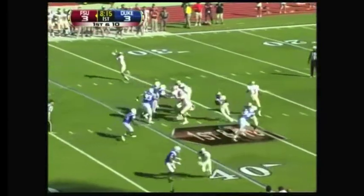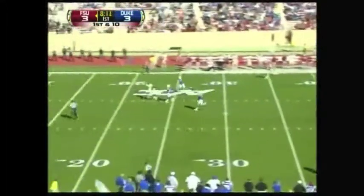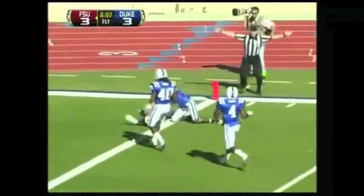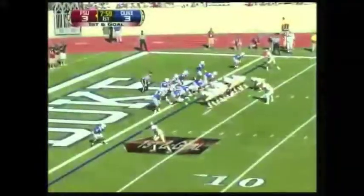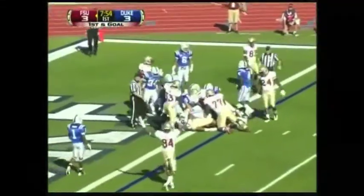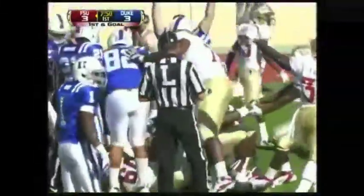E.J. Manuel from the shotgun at his own 40, he's got time. Over the middle for Green — he's got the ball! Green hauled down at the 1, 59 yards on the catch. Manuel tries to stick it in, he's close, he may be in — yes, touchdown Florida State!